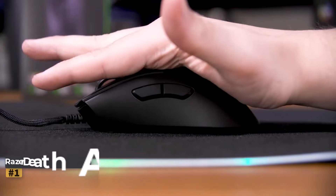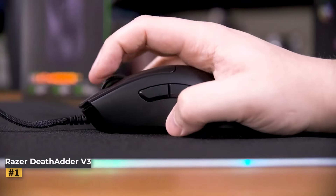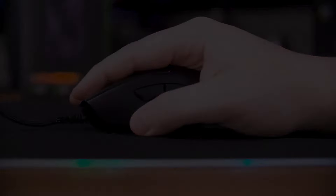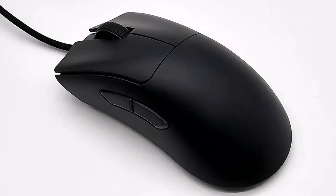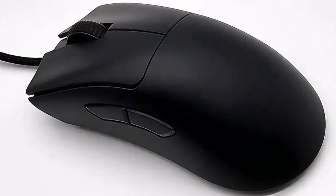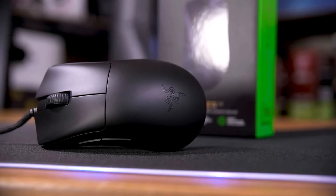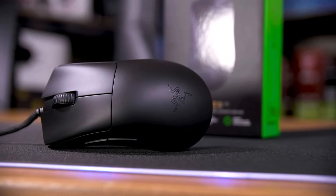Number one: Razer DeathAdder V3. The Razer DeathAdder V3 is a standout among wired FPS mice, boasting unparalleled speed and responsiveness. It's equipped with a highly sensitive 30,000 DPI Razer optical sensor and an impressive 8,000 Hz hyper polling rate.